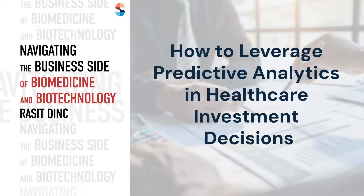Predictive analytics uses historical data, statistical algorithms and machine learning to forecast future outcomes. In healthcare investing, it helps identify trends, assess risks and uncover opportunities by analysing factors like patient demographics and treatment outcomes.